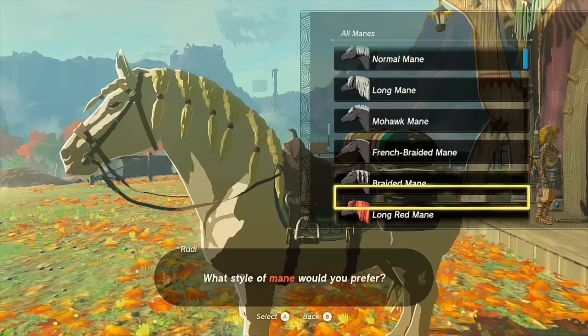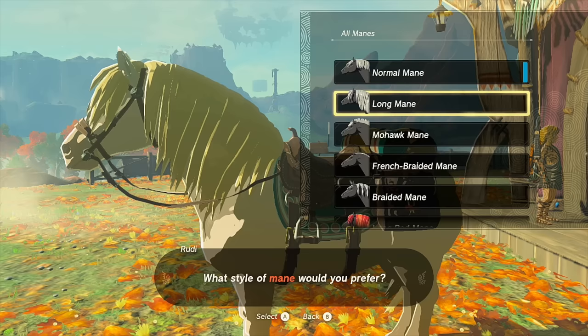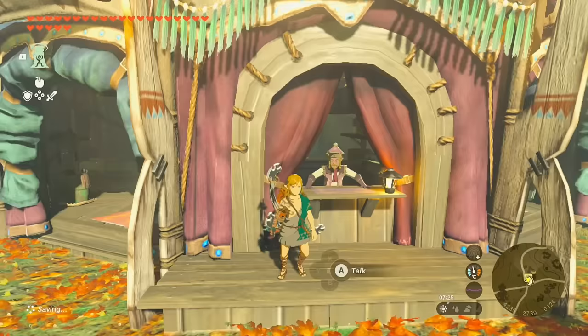Unlike the Giant White Stallion, if you catch Zelda's Royal White Horse you are able to change anything about its mane or equipment — you could put a towing harness on it or whatever you want. Keep in mind you need enough Pony Points to unlock certain features and equipment.